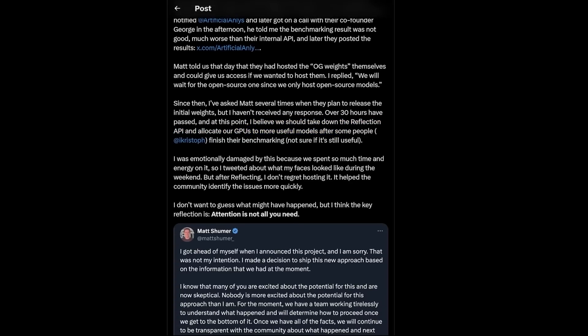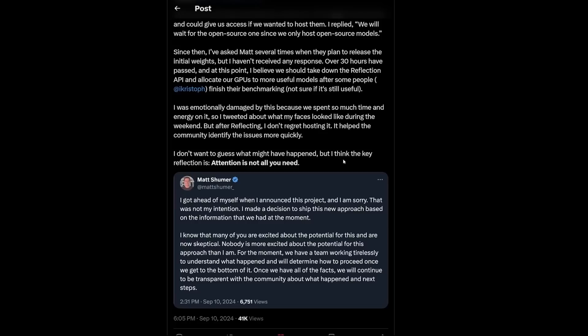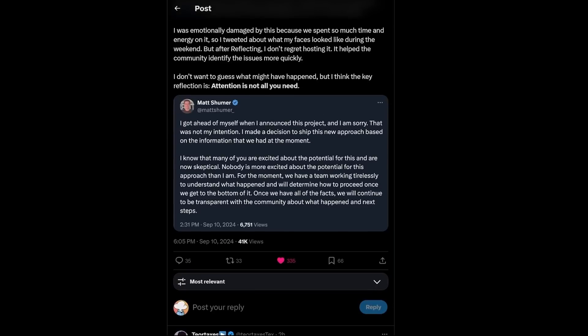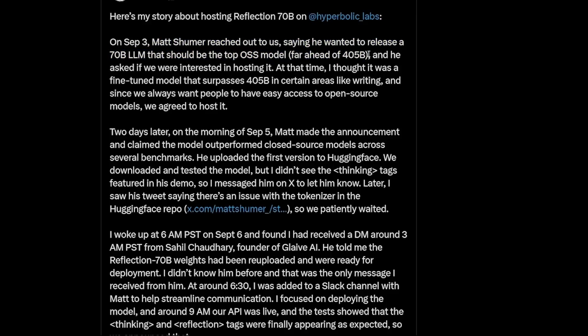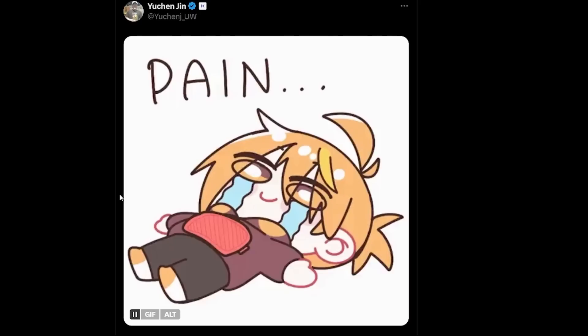On September 8th, Matt said it had been re-uploaded to Hugging Face and asked Hyperbolic to host it again. Someone on X pointed out the EP3 — third epoch — model had been uploaded to Hugging Face, Matt confirmed it should be that one, but as people noted, it was the exact same model. Hyperbolic hosted it and benchmarked it with the co-founder of Artificial Analysis — the result was not good and much worse than their internal API. Since then, Matt has been ghosting the Hyperbolic CTO for over 30 hours, so they took it down to allocate GPUs to more useful models. The CTO said he doesn't regret hosting it as it helped the community identify issues more quickly, ending with: 'the key reflection is attention is not all you need.' That's a pretty big nail in the coffin for this whole situation.